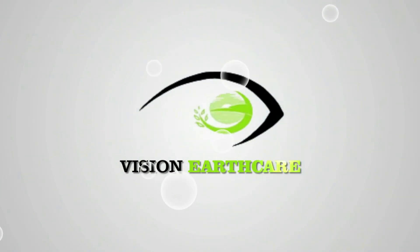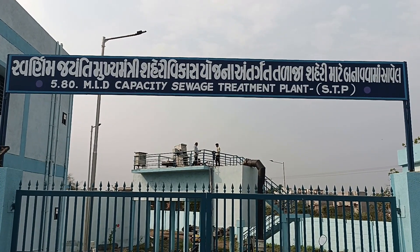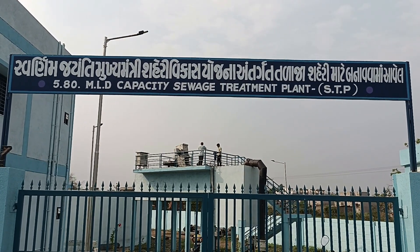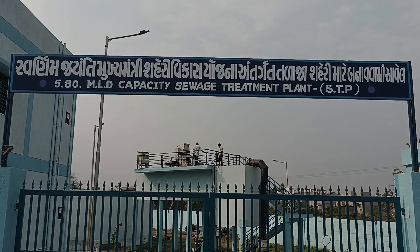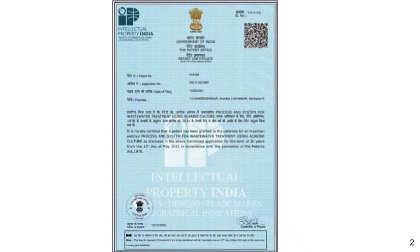Welcome to Vision EarthCare. This is a 5.8 MLD capacity KIAMAS type sewage treatment plant installed in Talaja, Gujarat. KIAMAS, which stands for Continuous Advanced Multi-Stage Systems, has been developed and patented by Professor H.S. Shankar of IIT Bombay.